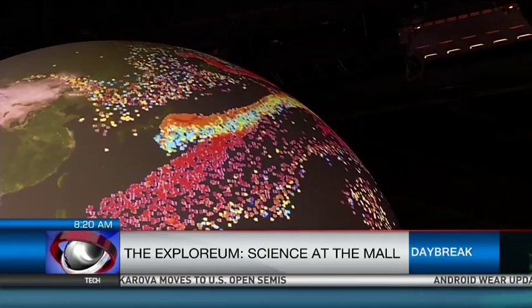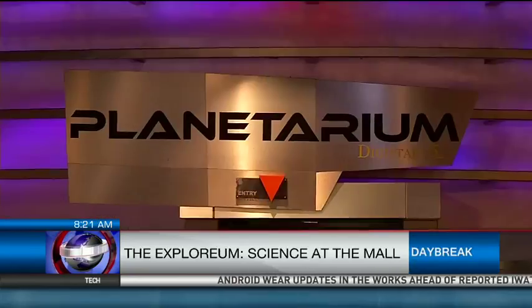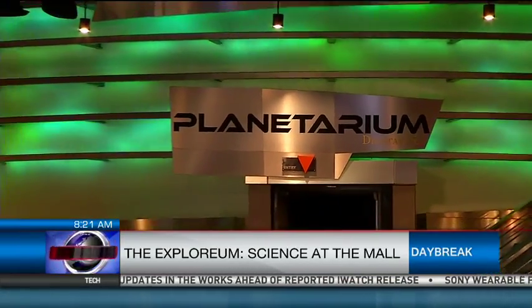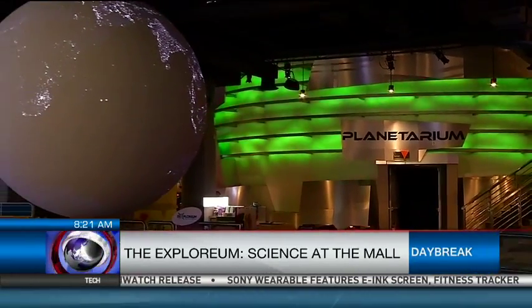It also projects images of the oceans, planets or even the linkages brought about by social media. The Explorium is also home to the Planetarium, the country's only full-dome theater with a 180-degree digital screen and advanced audio-visual system.